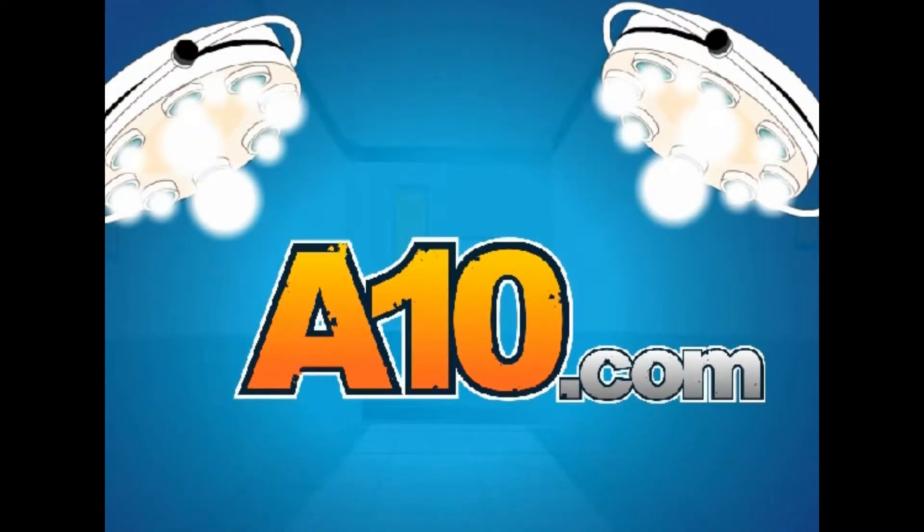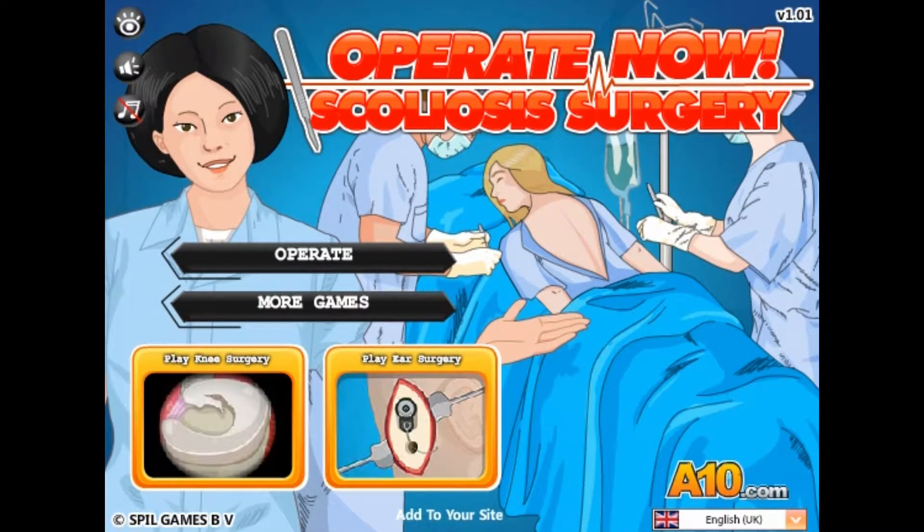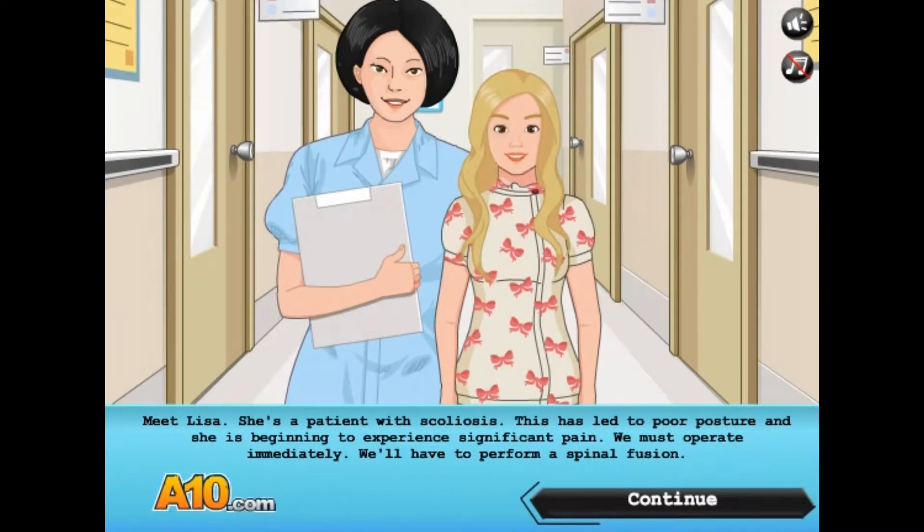Hello little demon. Alrighty, let's operate. Meet Lisa. She is a patient with that unpronounceable word. This has led to poor posture and she is beginning to experience significant pain. Okay, we must operate immediately.